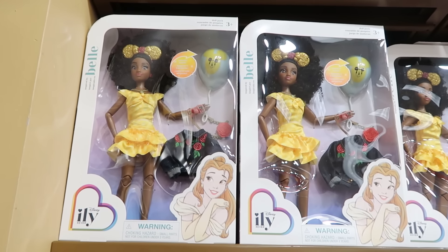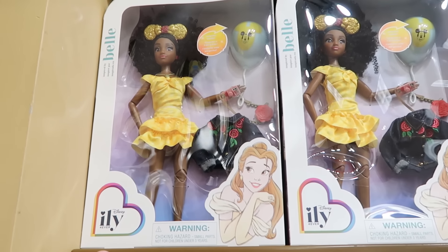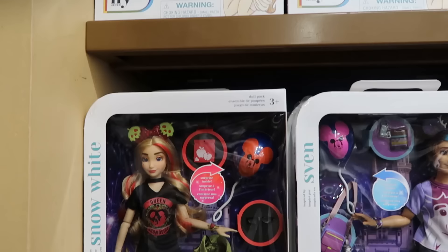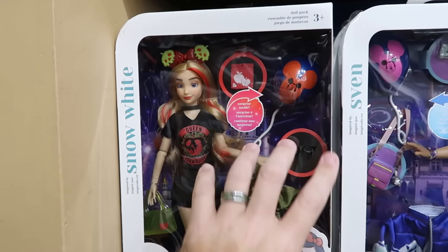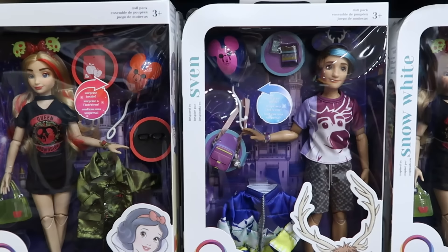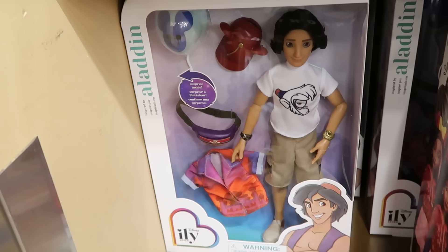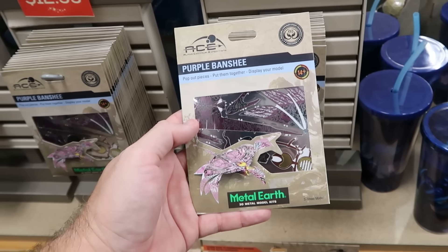There's a bunch of Disney ILY Forever dolls that come with a Mickey-shaped balloon with a little surprise on the inside. They have Belle from Beauty and the Beast with the Enchanted Rose denim jacket and ears for only $13. The Snow White version has poisonous apple ears and a cool jacket for $13. They also have Sven with antler ears, and Aladdin with Mickey hat ears — all with different accessories.